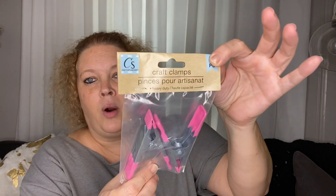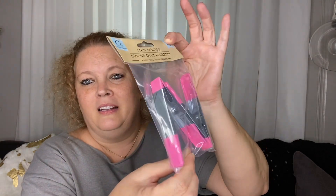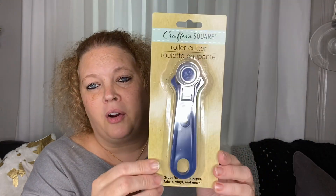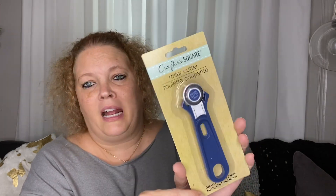I picked up some craft clamps — good for the crafty stash. I also picked up a Roto cutter. I have not tried this one yet; I have a Fiskars one that I use all the time, but I thought maybe I'd give this one a try as well.